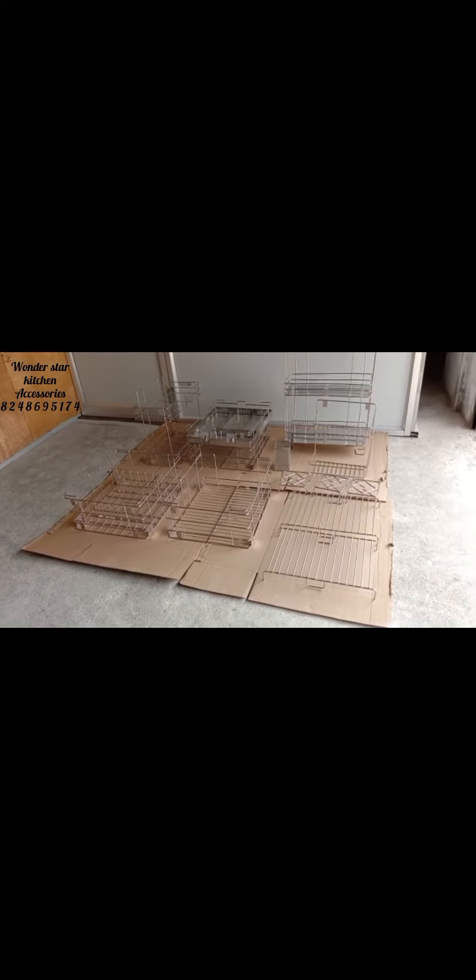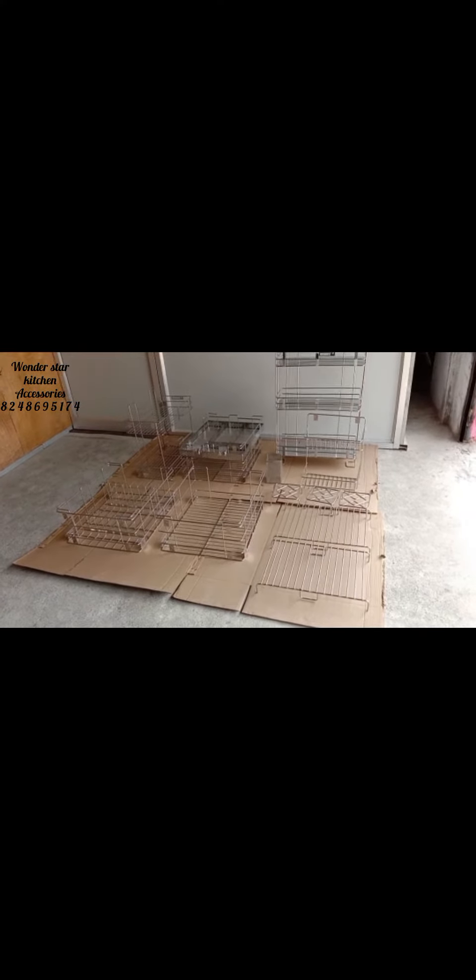Hello friends, here is a Modular Kitchen Accessories and Open Kitchen Accessories.